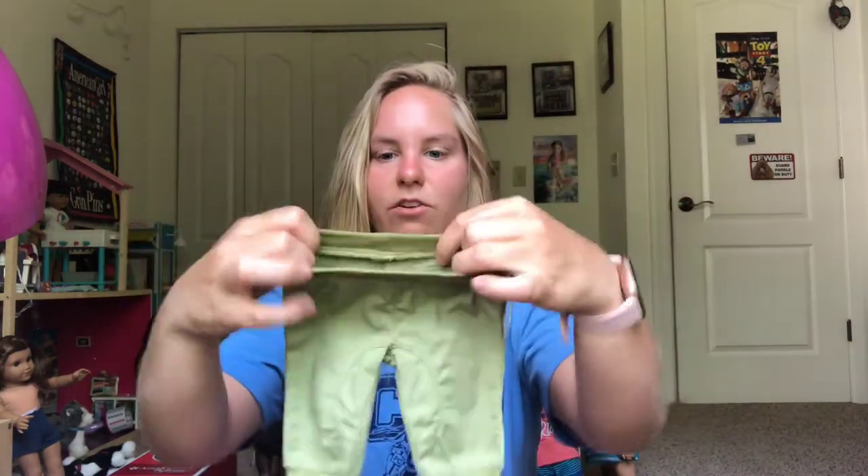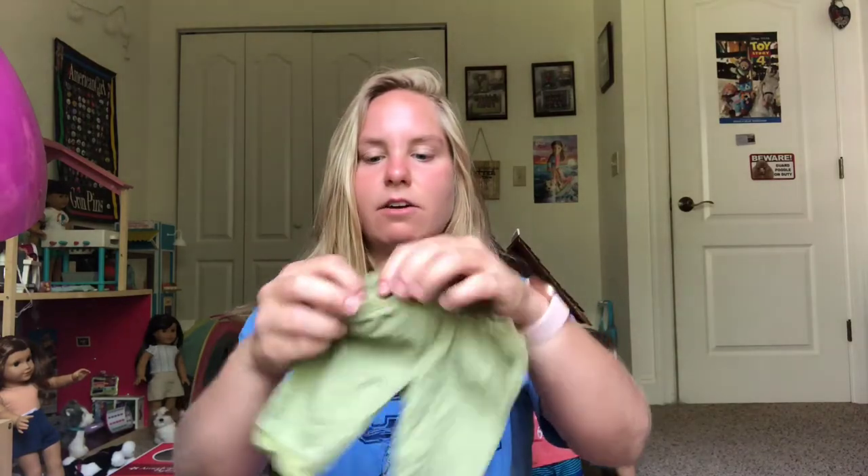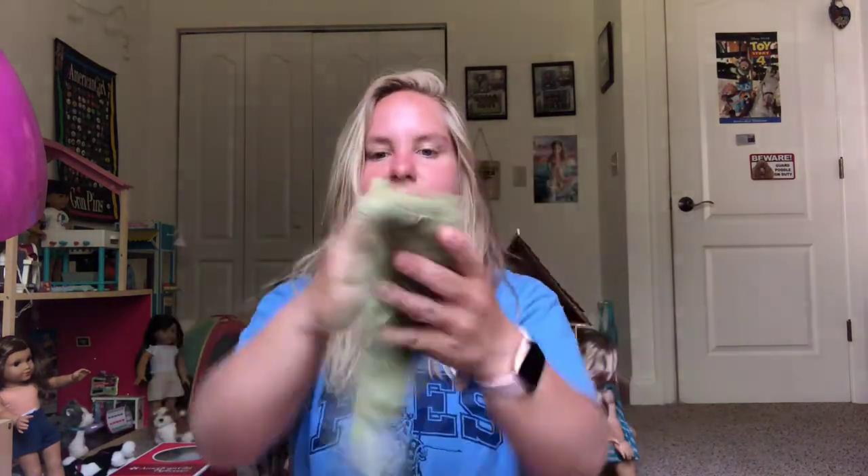I just wish it was more outdoorsy — maybe some greens and browns, maybe even an olive color. The pants are okay; they're a green cloth material. They have pockets, but they're not real, which is a bummer. There's elastic on them and I like them. I wish the top was more this green color and the pants were brown, but I still absolutely love the outfit.